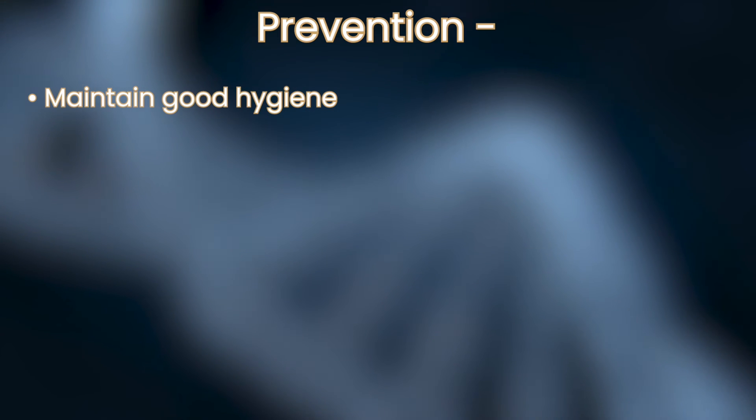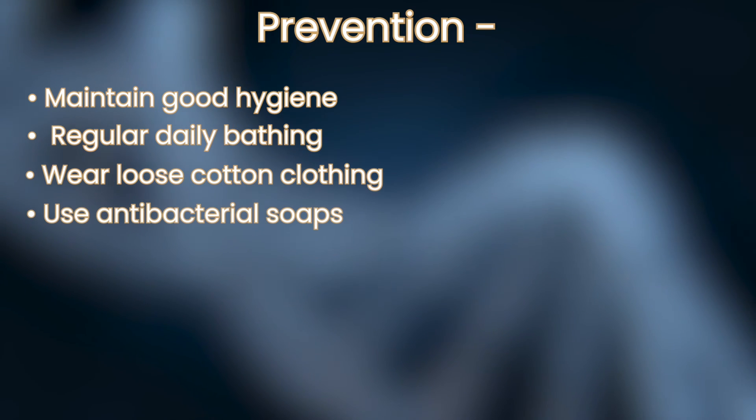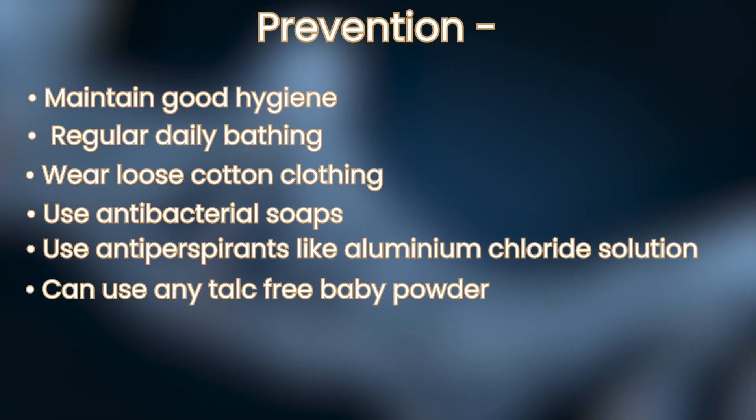Prevention: maintain good hygiene, regular daily bathing, wear loose cotton clothing, use antibacterial soaps, use antiperspirants like aluminium chloride solution, and you can use any talc-free baby powder.